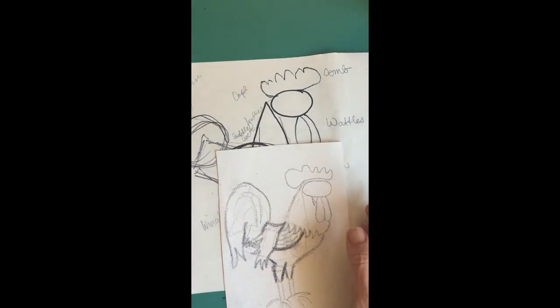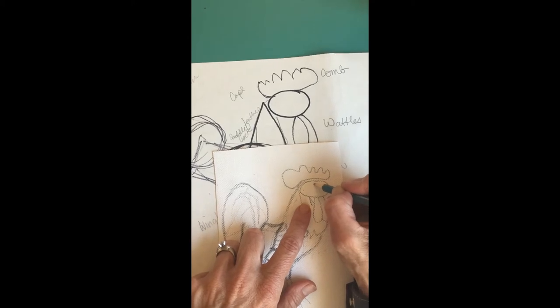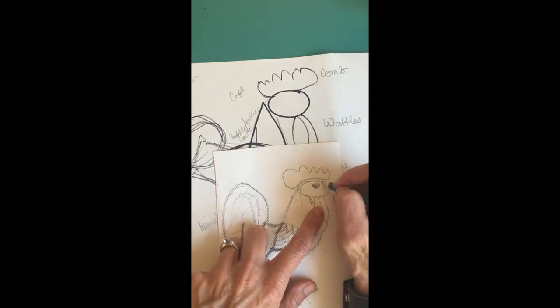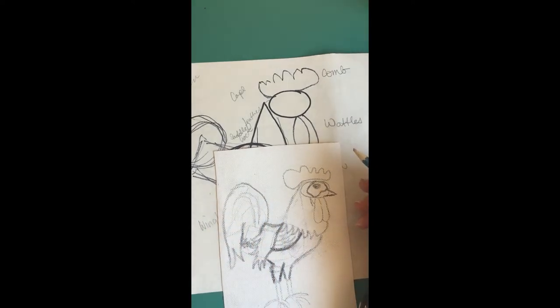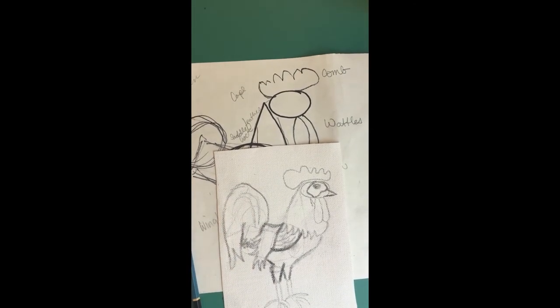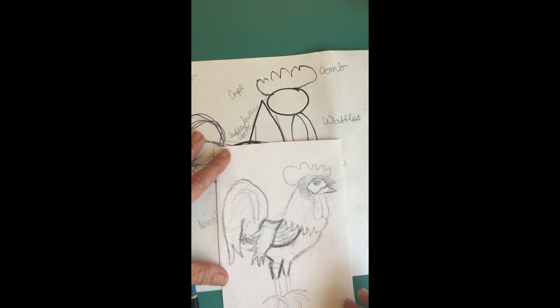Let's look at the face real quick. Let's start with the eye — put the eye in line with the wattles. Then bring that face down a little into the beak. Remember, you don't have to erase parts we're not using. You can outline a big part of the eye area. If you want to erase the head circle in areas where it might confuse you, you can go ahead and do that.